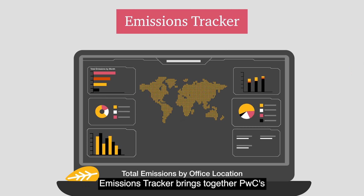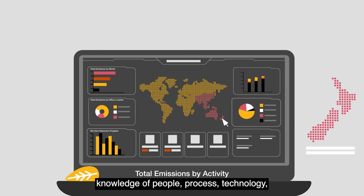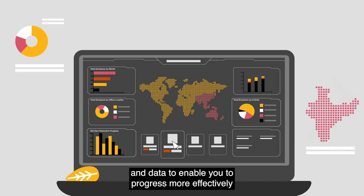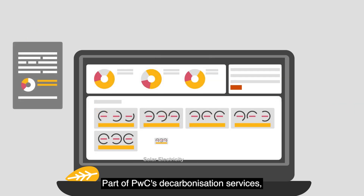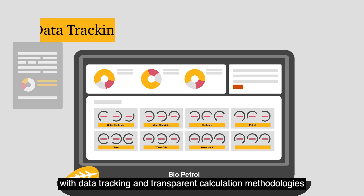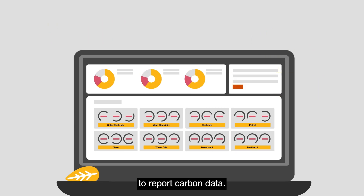Emissions Tracker brings together PwC's deep climate expertise, knowledge of people, process, technology and data to enable you to progress more effectively on climate action. Part of PwC's decarbonisation services, Emissions Tracker is a digital solution to help you manage your emissions with data tracking and transparent calculation methodologies to report carbon data.